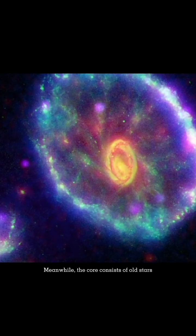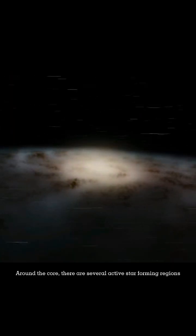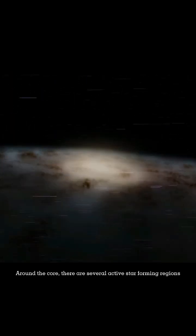Meanwhile, the core consists of old stars that are older than the stars in the outer ring. Around the core, there are several active star-forming regions.